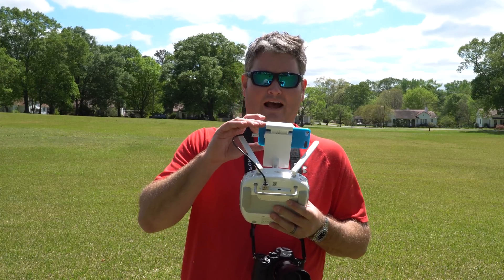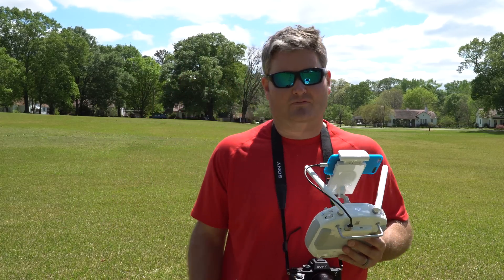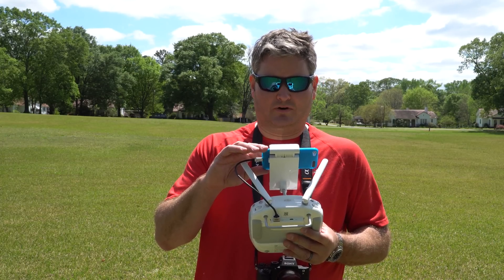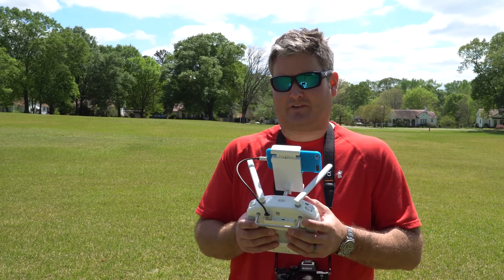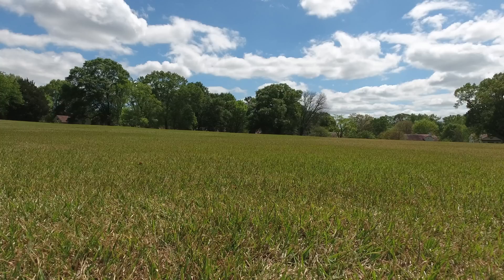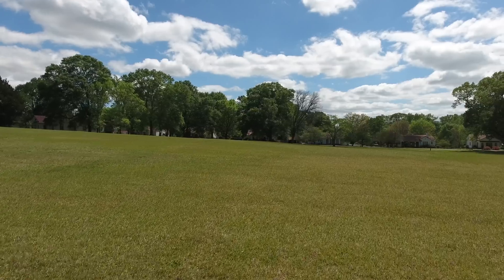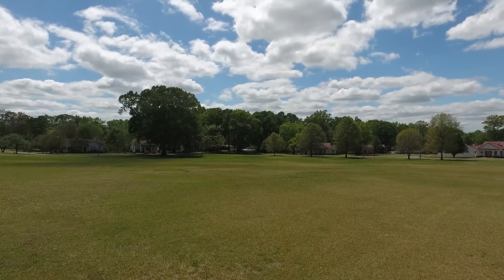We've got 53% battery remaining, so let's take this thing up and see how it performs and see if I get that battery issue after flying for a while. This is actually part two of the Phantom 4 camera test, because a lot of people were commenting about the phenomenon.